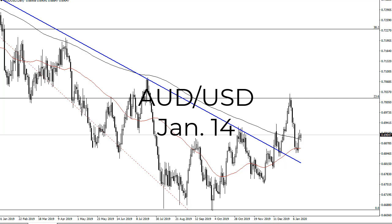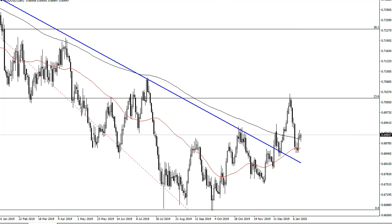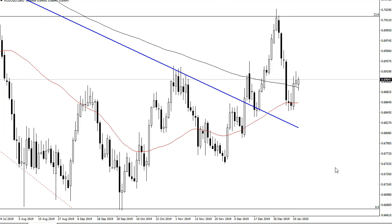From FX Empire, this is Chris. I'm taking a look at the Aussie dollar, and I'm going to flat out say it here — I believe this is going to be my favorite pair this year. You can see that the shooting star